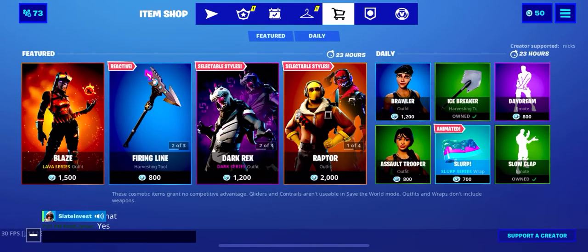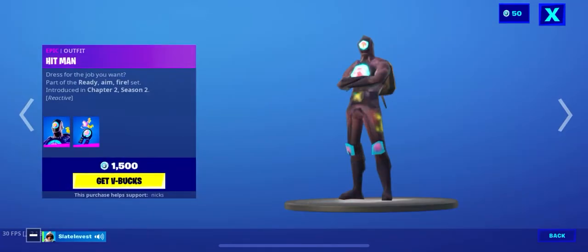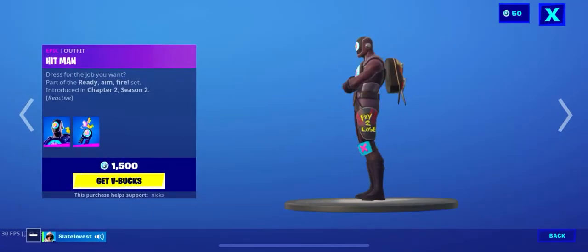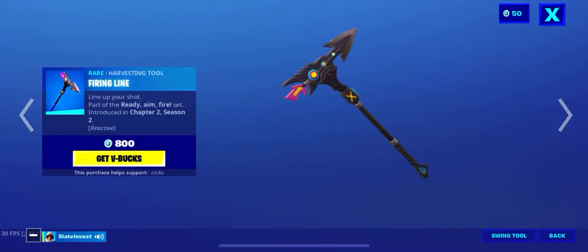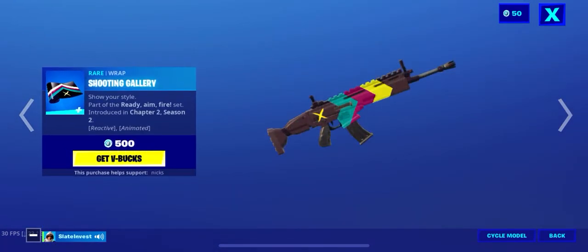In the item shop today we have Blaze again, we have Hitman — looks interesting — and then we got Fireline, that looks pretty cool, and the wrap for it looks pretty cool.